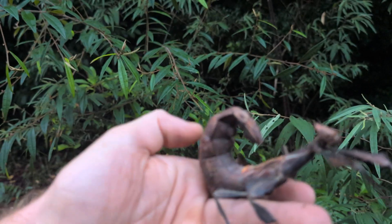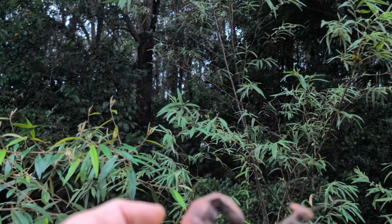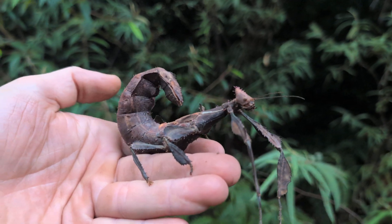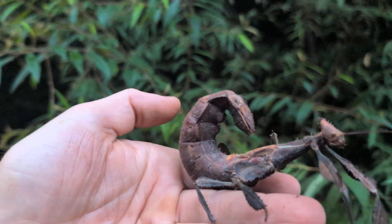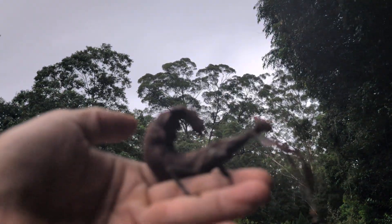They mainly feed up in the tops of trees so we don't often see them down on the ground. I think maybe this one has come down to breed, or it's been blown down — probably blown down because it's been a bit rainy recently.